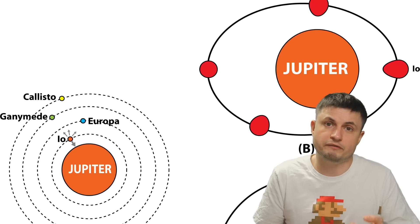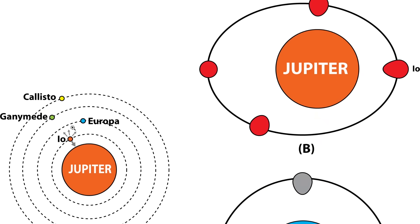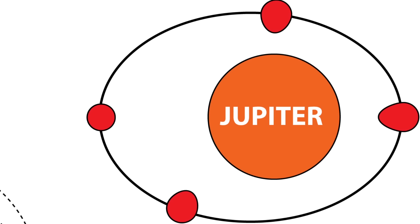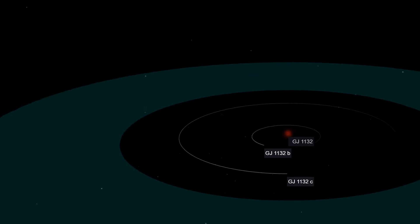This planet most likely undergoes a lot of tidal stress and tidal heating — a process that happens when a more massive object stretches a planet or moon. A great example is Io, orbiting Jupiter, which is pulled at by Jupiter but also by its partners Europa, Ganymede, and Callisto. Because of this, Io gets stretched into an egg shape and then returns to a spherical form, making it the most volcanically active object in the solar system. Something very similar likely happens on GJ 1132 b as well.